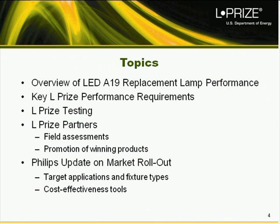Today we'll cover the following topics: first, an overview of current performance levels in LED A19 60-watt replacement lamps; then the L-Prize performance requirements and the testing applied to the entry, including the role of partners in field assessments and promotion of winning products; and then Todd Manigold will give us the update from Philips on the market rollout, target applications, fixture types, and tools to gauge cost-effectiveness.